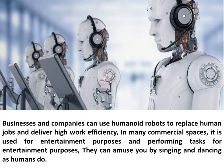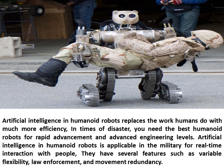Businesses and companies can use humanoid robots to replace human jobs and deliver high work efficiency. In many commercial spaces, they are used for entertainment purposes such as singing and dancing. Artificial intelligence in humanoid robots replaces human work with much more efficiency. In times of disaster, advanced humanoid robots enable rapid response. AI in humanoid robots is also applicable in the military for real-time interaction, featuring variable flexibility, law enforcement capability, and movement redundancy.